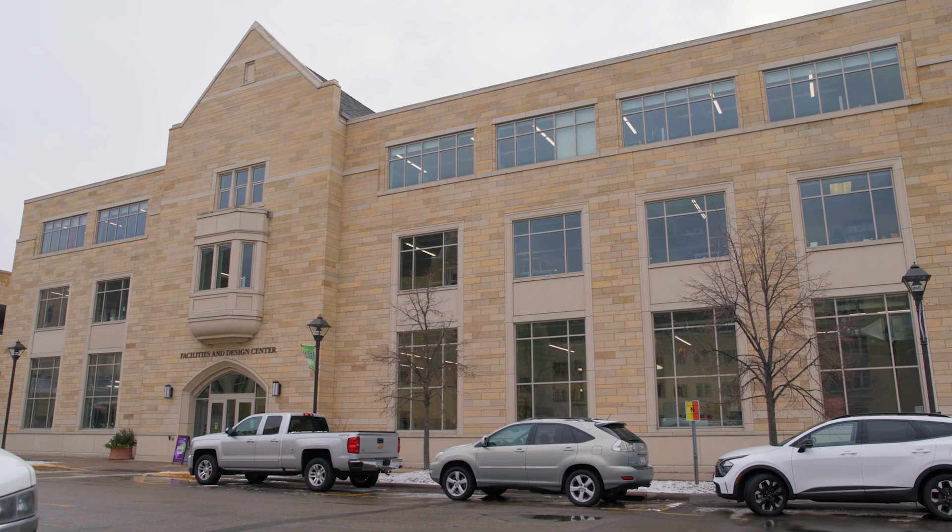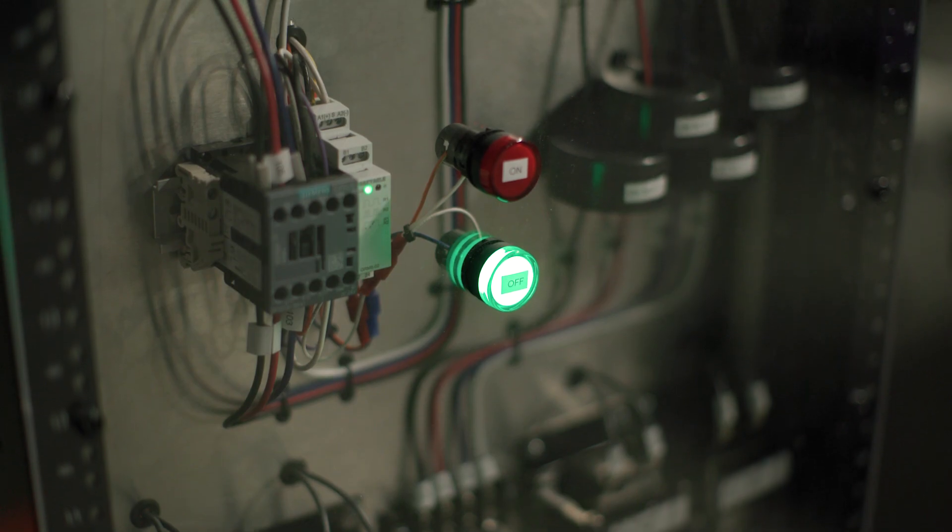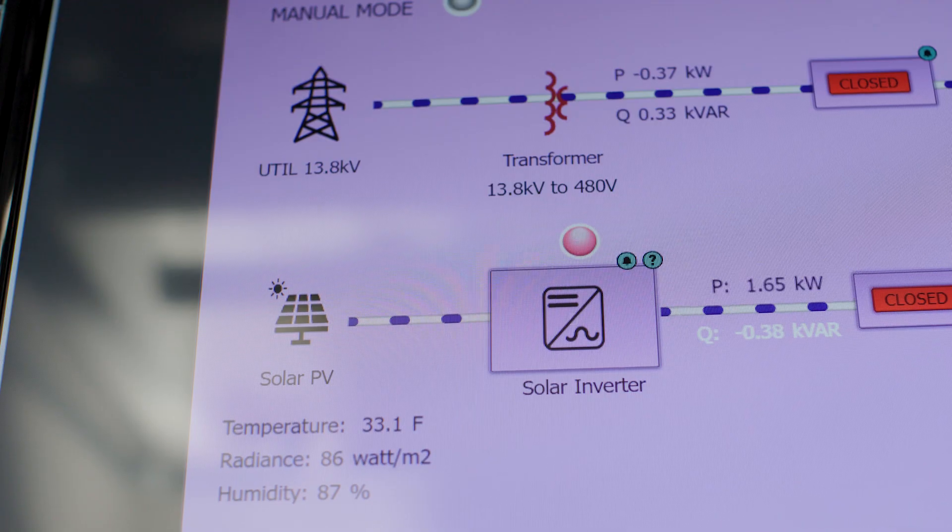At St. Thomas' School of Engineering, the Center for Microgrid Research is one of the only places in the U.S. where undergrads have hands-on experience building the 21st century grid.